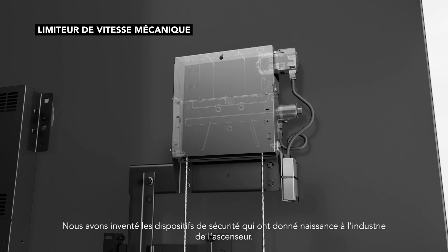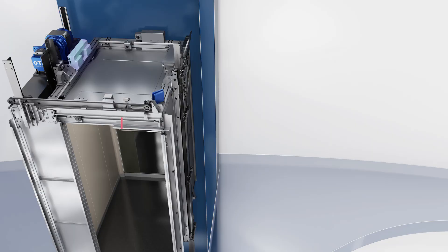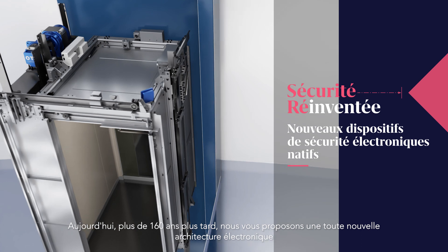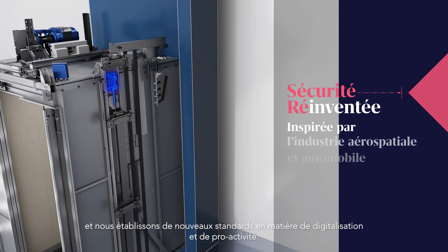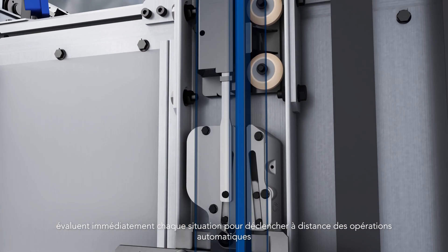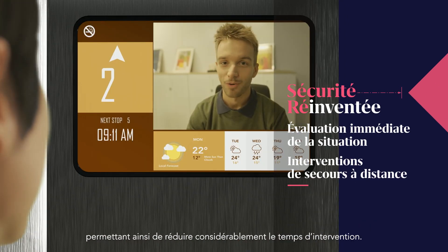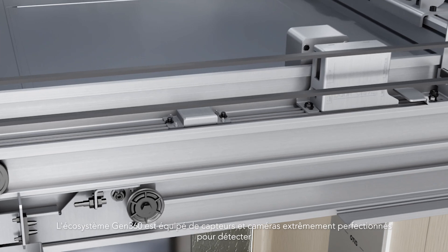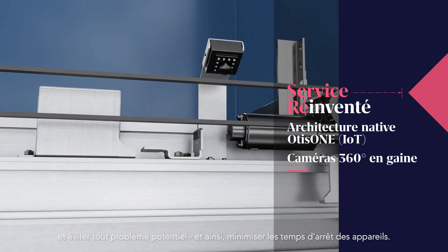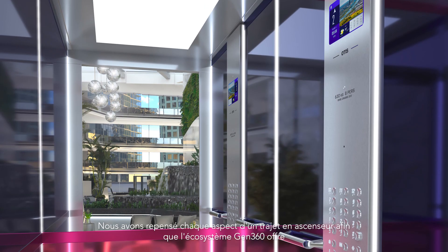We invented the safety features that created the elevator industry as we know it today. More than 160 years later, we are bringing to you a brand new electronic architecture and setting new standards of proactive digital power. The Gen360 electronic safeties allow immediate situational evaluation to trigger automatic and remote operations, drastically reducing time of intervention. The Gen360 platform uses highly sophisticated sensors and cameras to detect and prevent issues so you can keep downtime to an absolute minimum.